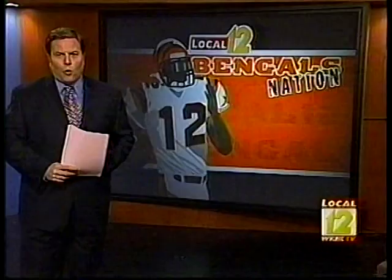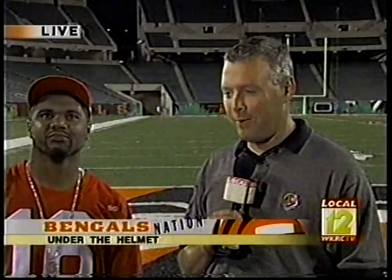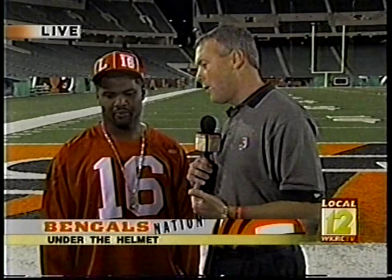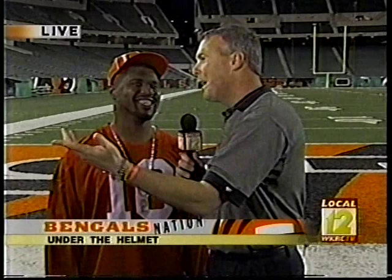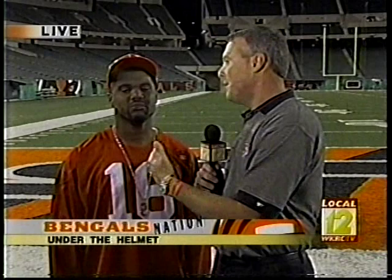We're watching a very special edition of Bengals Nation post-game coverage as the Bengals have knocked off the Dolphins 16-13 at Paul Brown Stadium. Joined by Nate Webster, the middle linebacker. Marvin Lewis had said he wanted Webster to be the leader on this defense. After game one, Webster only showed up with two tackles — the pressure goes back on your shoulders. Did you feel like the leadership role came to you tonight?